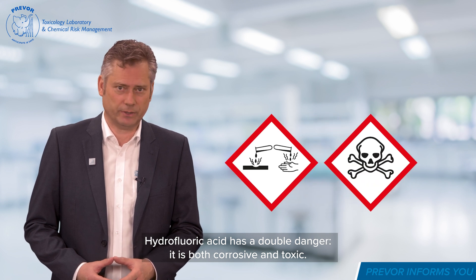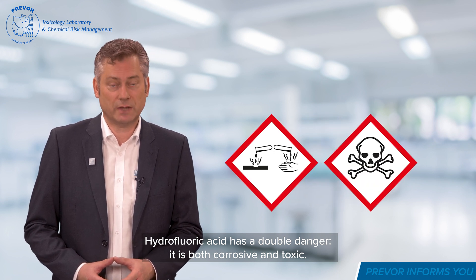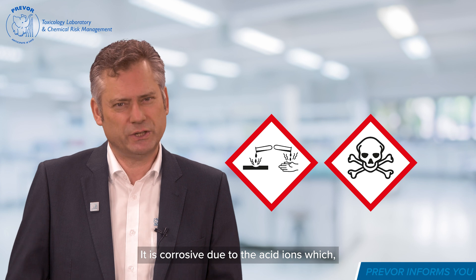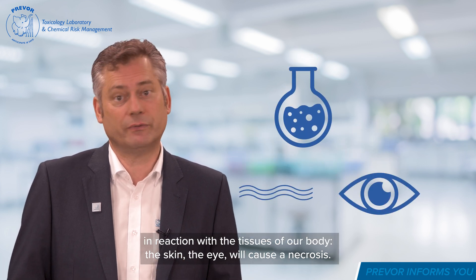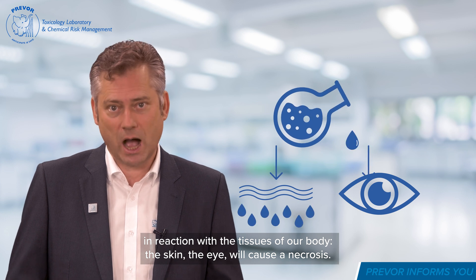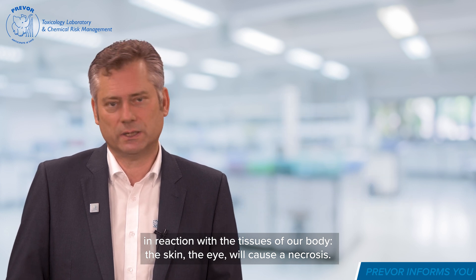Hydrofluoric acid has a double danger. It is both corrosive and toxic. It is corrosive due to the acid ions which, in reaction with the tissues of our body — the skin, the eye — will cause necrosis.